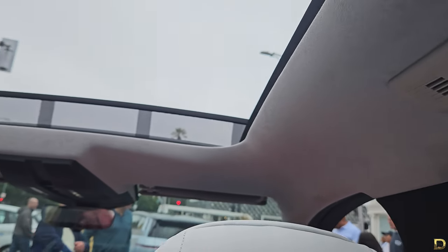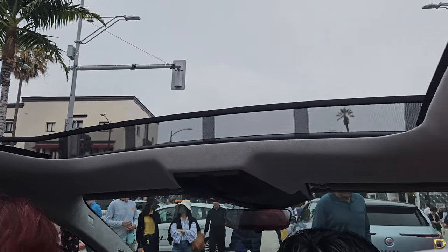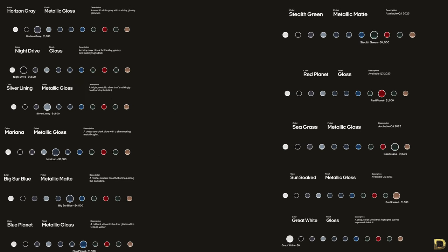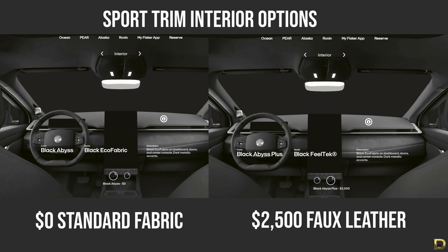Starting at $37,499, the Sport trim runs on a single motor front-wheel drive with a smaller battery, making it the lightest, most economical, and efficient model. Its 0-60 time is estimated at 6.9 seconds, with 250 miles of range. Paint colors, wheel options, and package pricing will be the same as the Ultra. The roof is glass but does not open. Interior choices are Black Abyss for free and Black Abyss Plus for $2,500 — I highly recommend upgrading to Black Abyss Plus for a more premium look and feel.